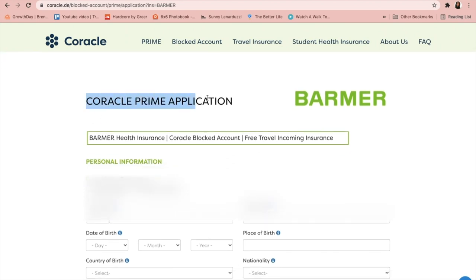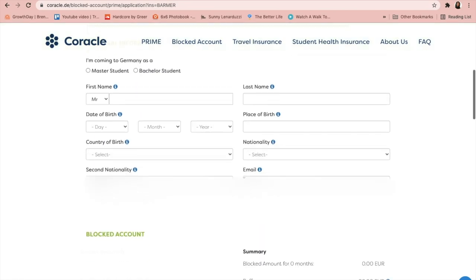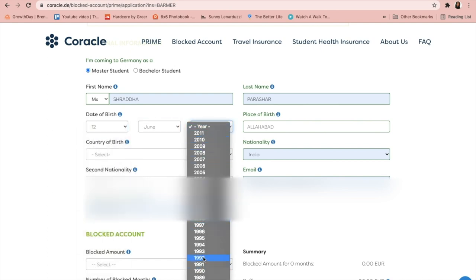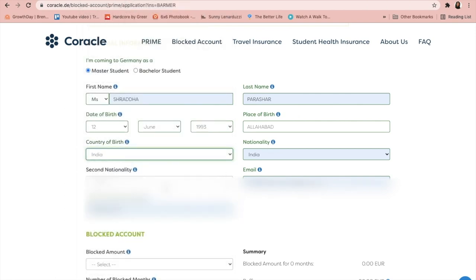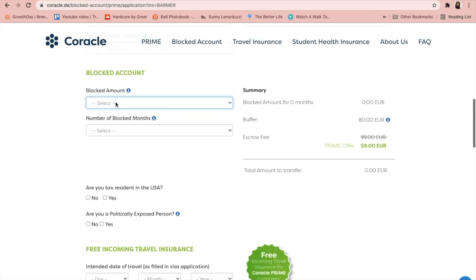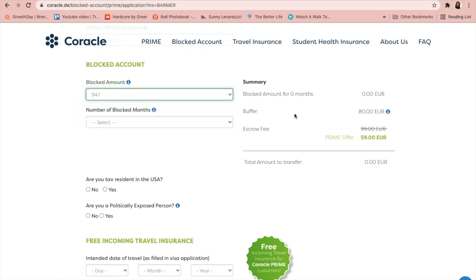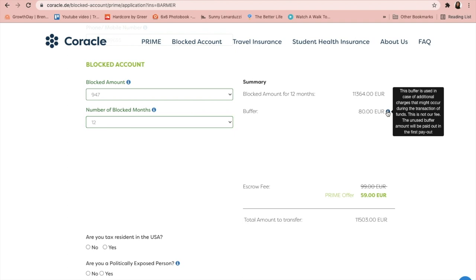I'm choosing Barmer now. Let's fill out the form. This is the Coracle Prime application with Barmer as the public health insurance. I'm a master's student, so I fill in my details, date of birth, place of birth, nationality, and everything. Then scrolling down, you have the blocked account option — how much amount you would like to block. There are three options; I choose the maximum one, 947 euros, and you can also choose how many months you want to block.